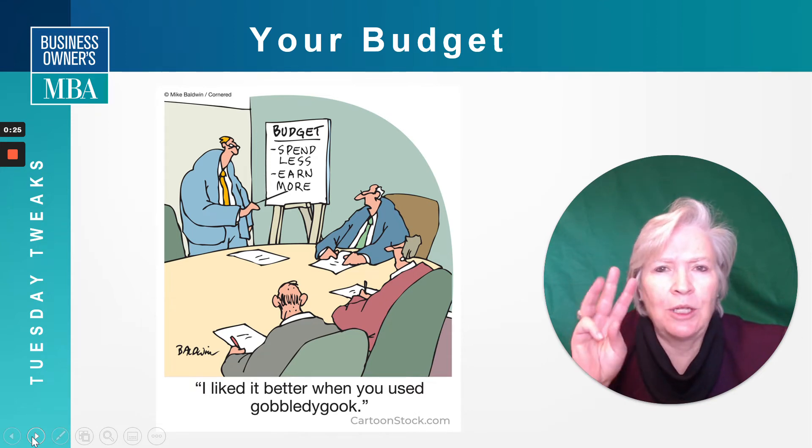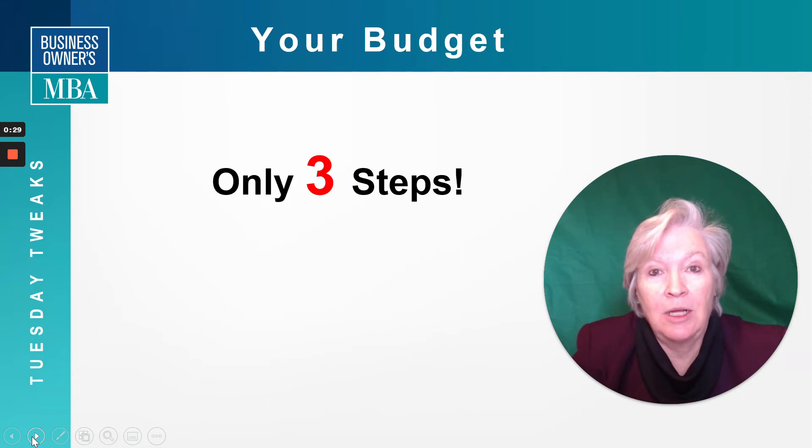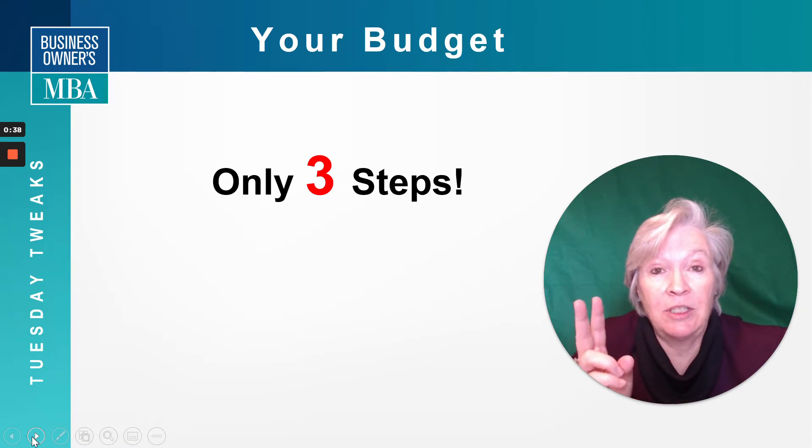We're going to work on only three steps today in order to put your budget together. Putting a budget together is really important because it gives you a target. It gives you a way to evaluate — so, am I above target? What's going on? What if my assumptions have exceeded? Or you're below target — where am I losing money off of my budget? It gives you something to compare your year to.